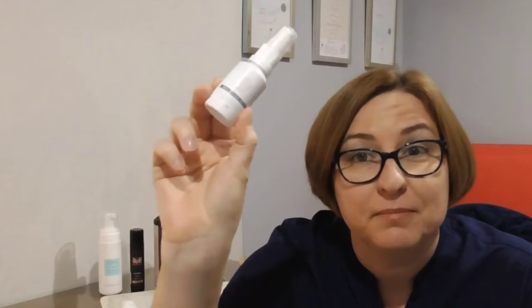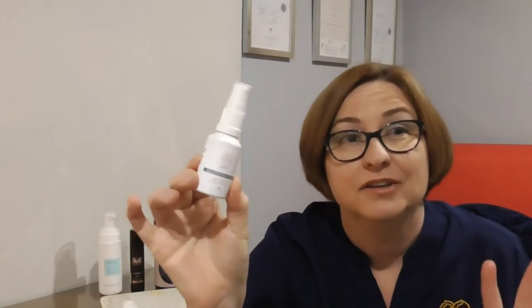Did you know that 70% of the work you do on your skin is done at home with your routine, and about 30% in here with me? That's really helpful, but if you're not using good skincare at home then you're not going to be getting the full results you want or the full benefit of having a treatment.